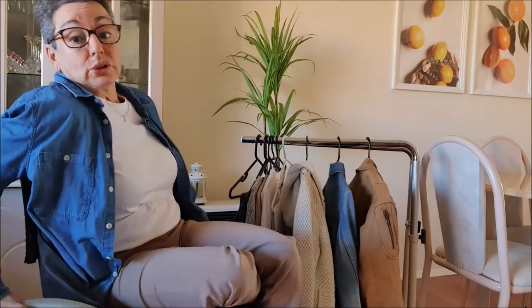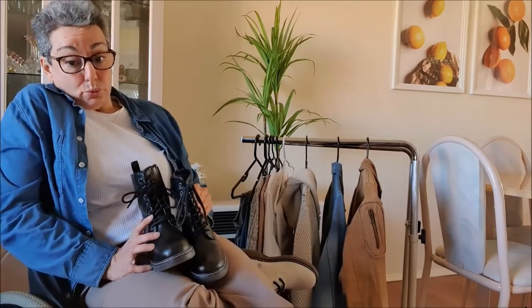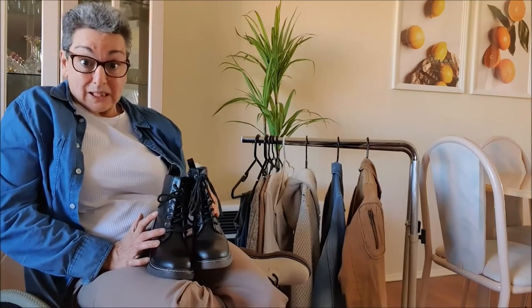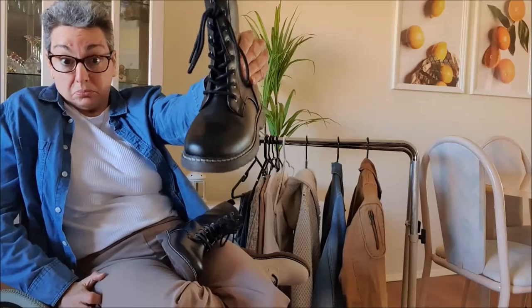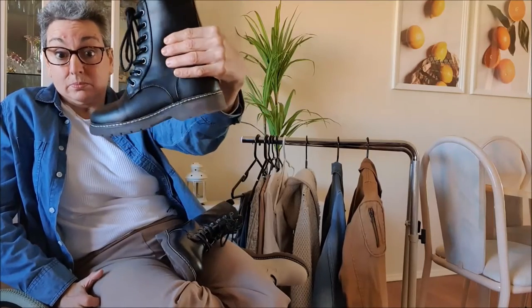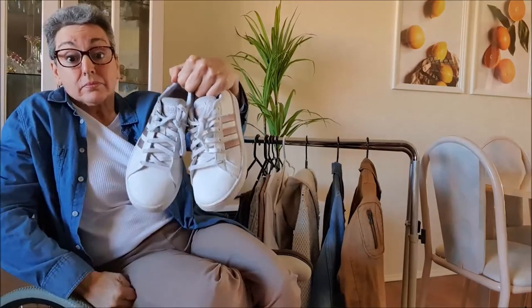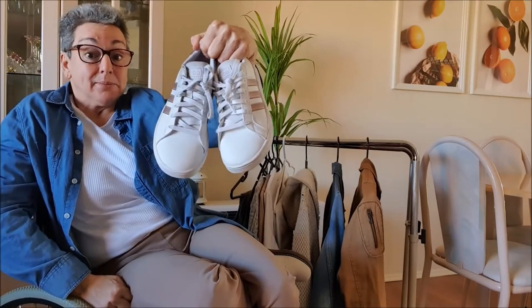And then to finish off, I'll show you the shoes. So for this capsule wardrobe, I've got my black boots. And lastly, my white Adidas joggers.